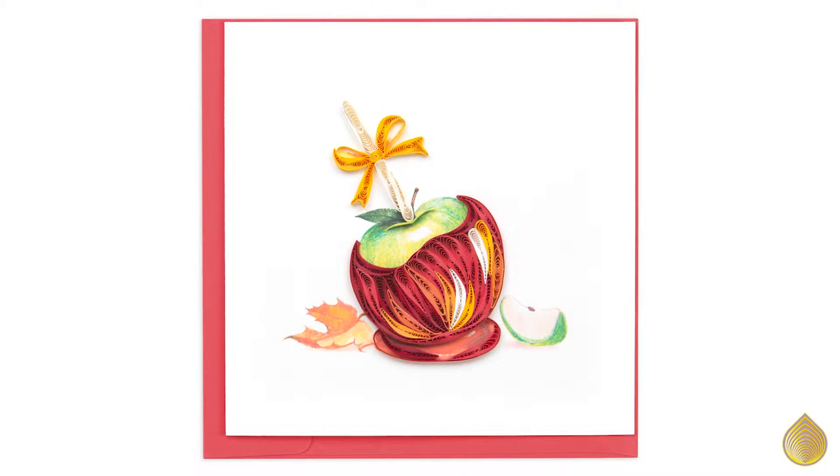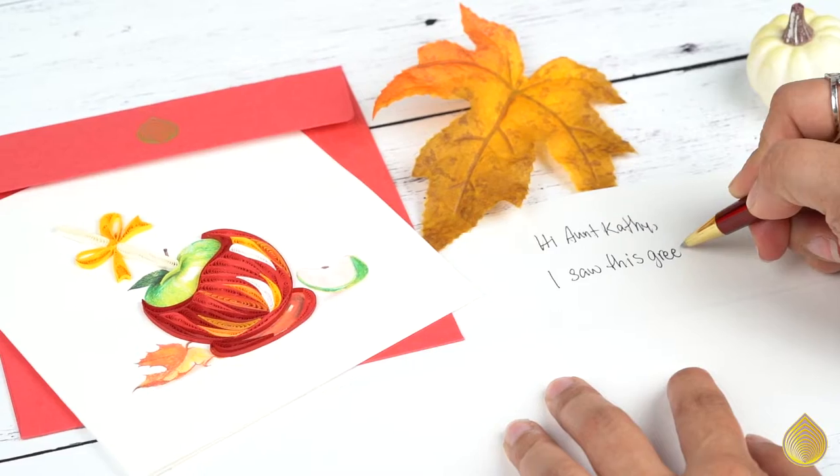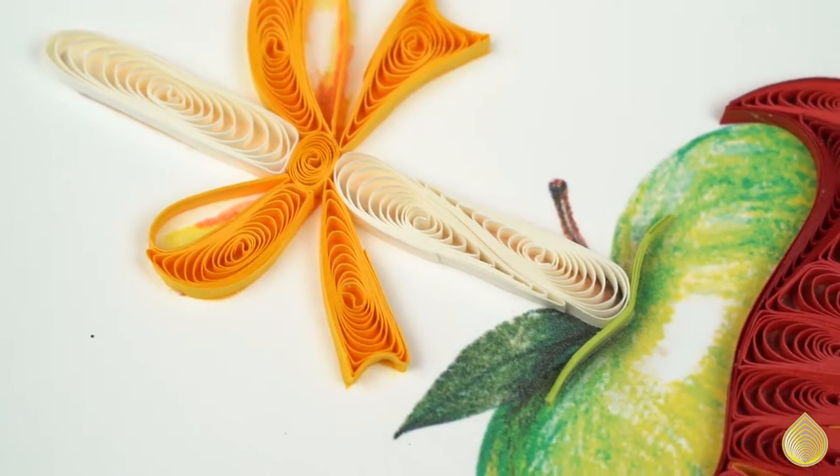Whether it's the smell of cinnamon and pumpkin, the cool crisp air, or slipping into your favorite comfy clothes, it's easy to see why fall is so anticipated every year. Let our Candy Apple Card help transport you to the sights and smells of autumn.